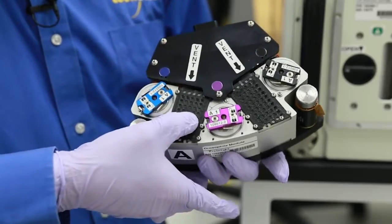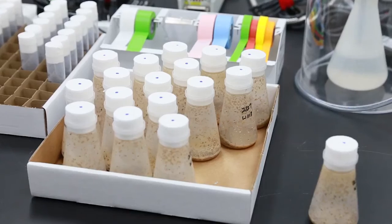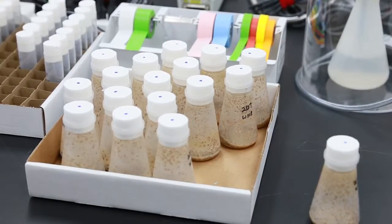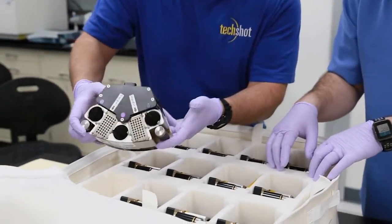In a box this size, thousands of flies can be flown and brought back, so that even if you see an important difference that is small, you can get statistically significant data — because you get 3,000 or 4,000 flies coming back in a box that size.